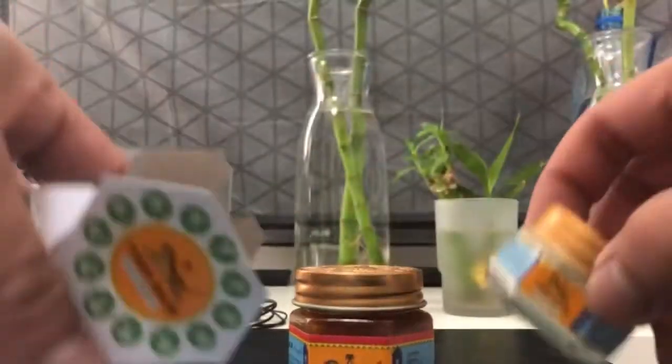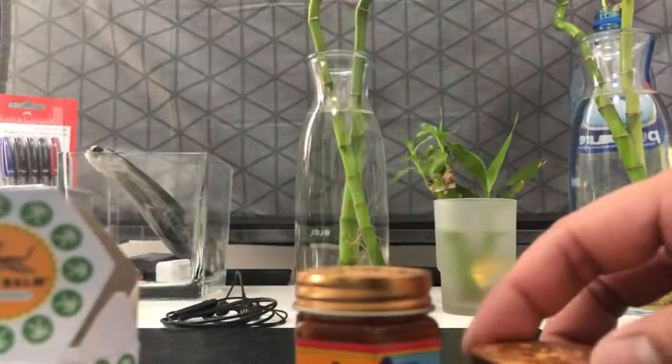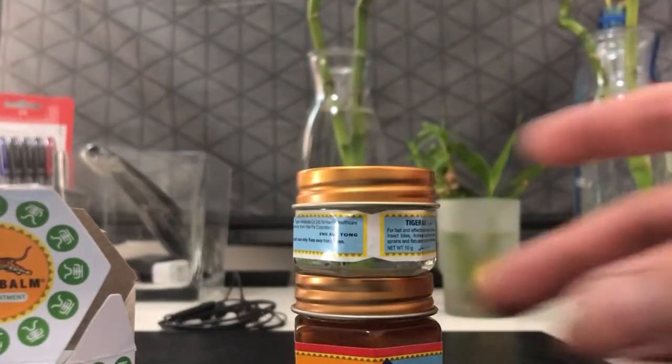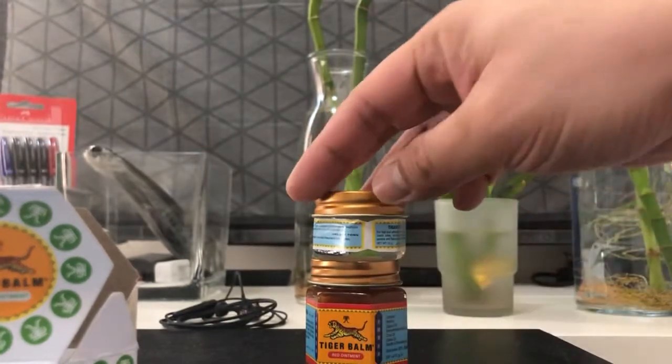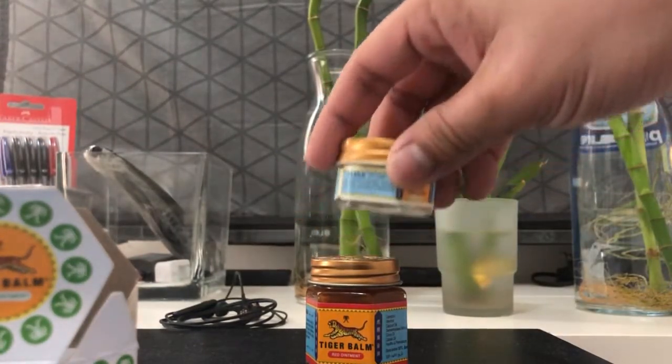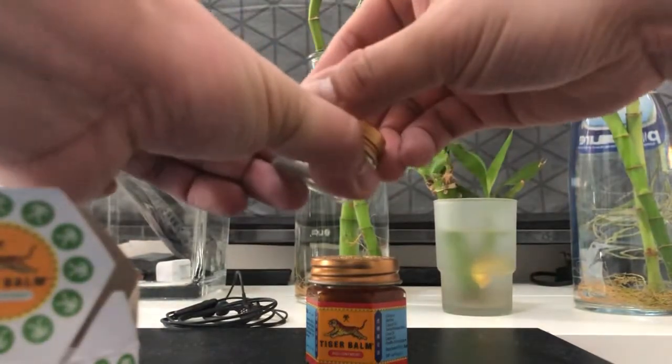I just bought it yesterday. I think it's the same size — no, no, no, it's the smaller one. A little bit smaller. So this is the size. It's a little bit smaller compared to the first one. And this is the white version of my Tiger Balm.